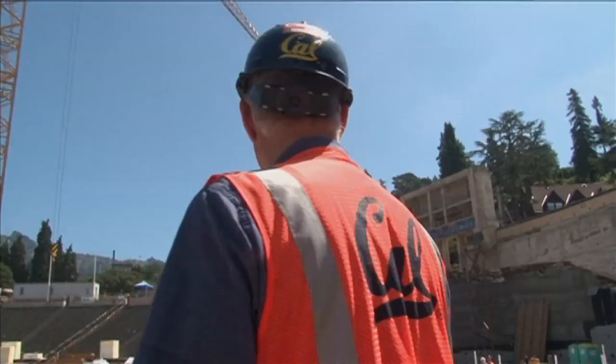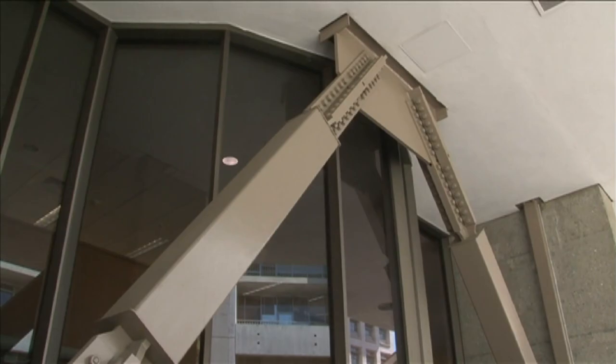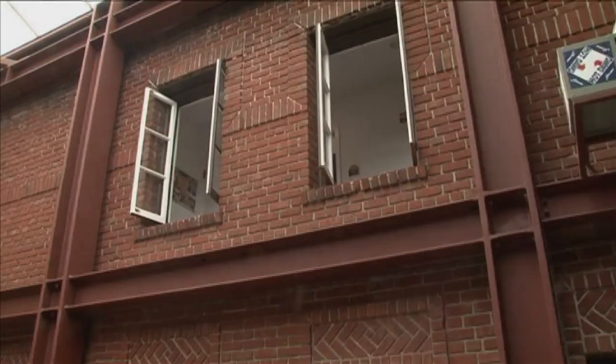New solutions were found with the help of the Seismic Review Committee — a team of Berkeley scientists appointed by the chancellor that reviews all designs for major construction and retrofit projects on campus, focusing on how they'll hold up during earthquakes.